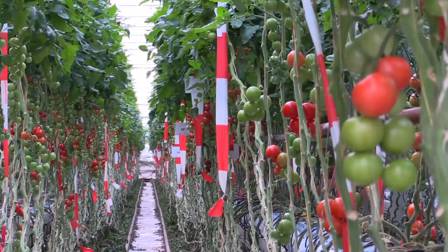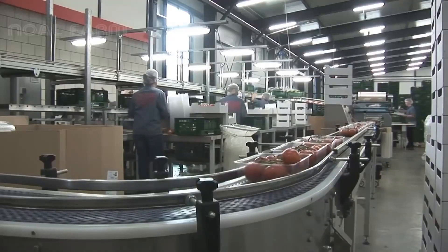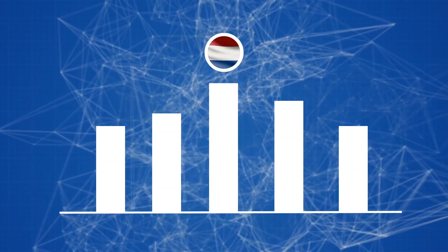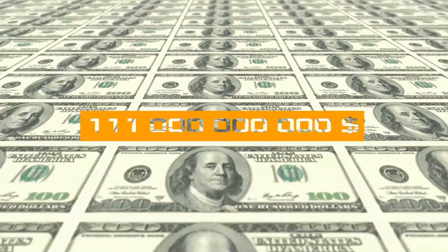New technologies have raised the level of agriculture in the Netherlands to an unattainable level. Each farmer produces on average two times more products than any other in Europe. The country ranks first in the production and sale of meat and poultry in the entire European Union, and the total amount of food exports exceeds 111 billion dollars.